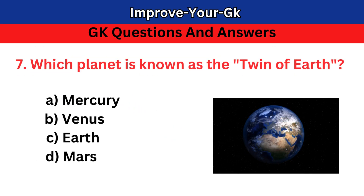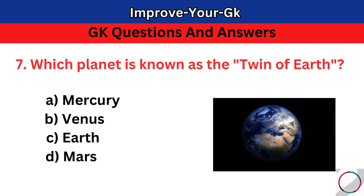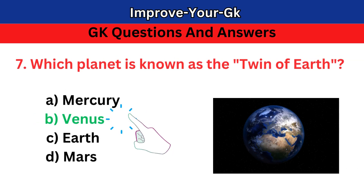Question 7: Which planet is known as the twin of Earth? A. Mercury. The correct answer is B. Venus.